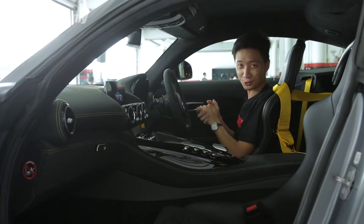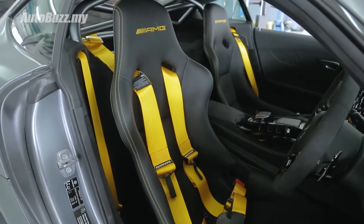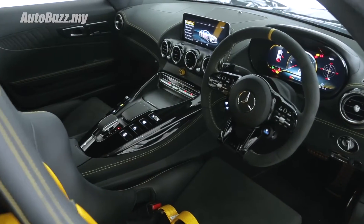If you thought the exterior looks really cool, get a load of this interior. The first thing you'd notice are these full bucket seats with a 4-point harness for the driver only, a steel roll cage, and a fire extinguisher as part of the track package.